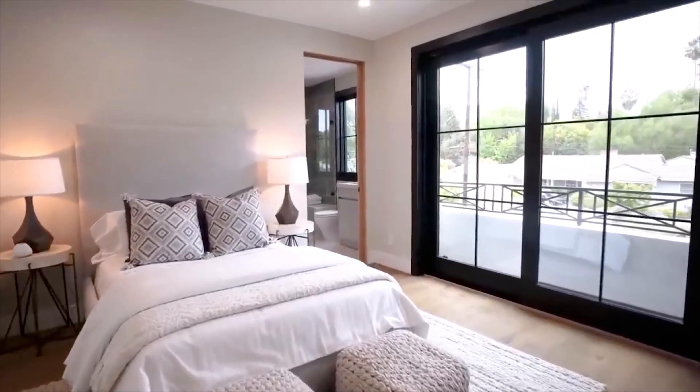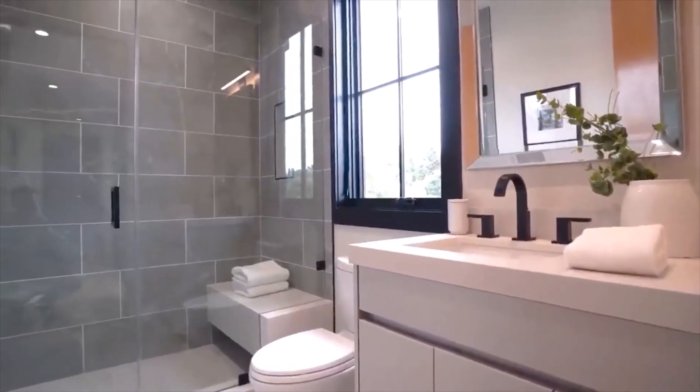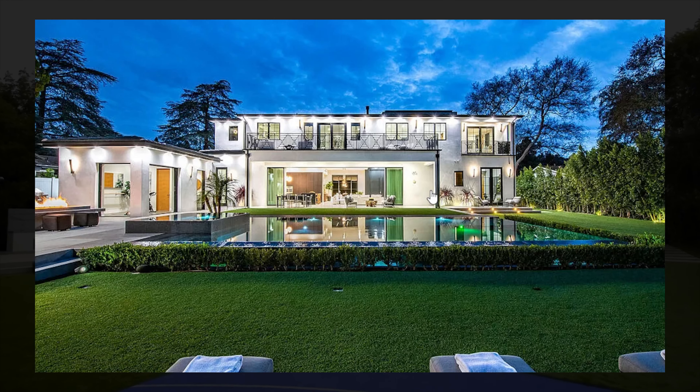This home is definitely a 10 out of 10 for 5 million dollars — not too bad at all. This is a gorgeous home.